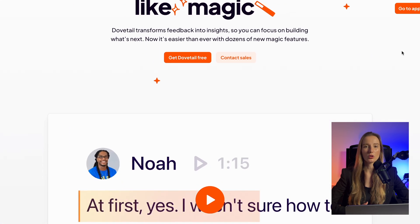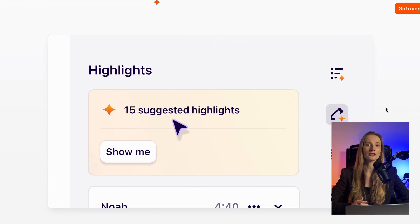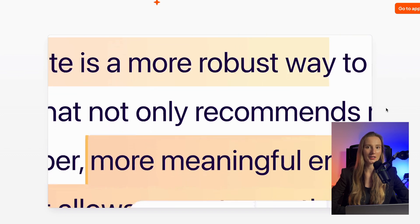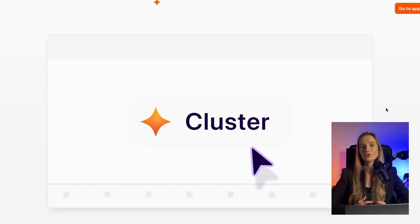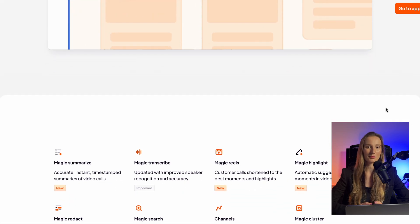Then there is Dovetail. If you are collecting tons of feedback, Dovetail's AI helps organize it, tagging data and turning it into clear, actionable insights. It has very similar functionality to Notably, so I would recommend trying them both and deciding which one you'd like to use based on user experience. Functionality-wise, they are pretty much the same.